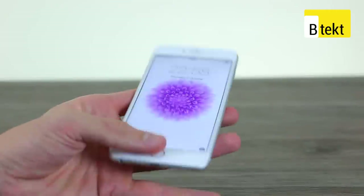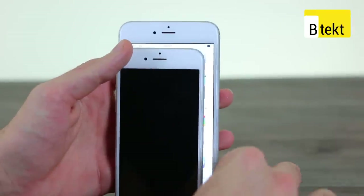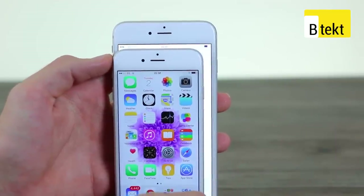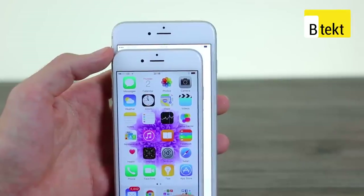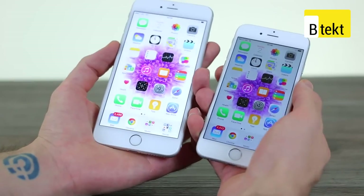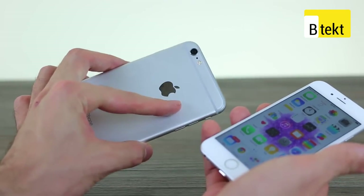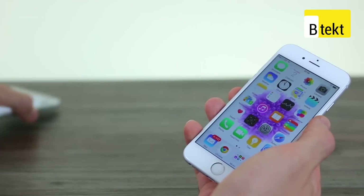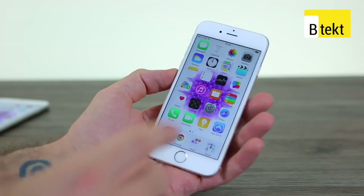Last but definitely not least — in fact the most obvious comparison — the iPhone 6 and 6 Plus. As you can see the 6 Plus with its 5.5-inch display is just much bigger in every respect. The screen practically engulfs the iPhone 6. Both of them look identical though, and pack almost identical specs, save for the optical image stabilization on the 6 Plus camera and a couple of other bits such as higher pixel density and battery performance.